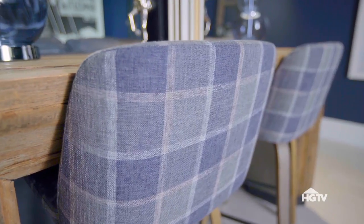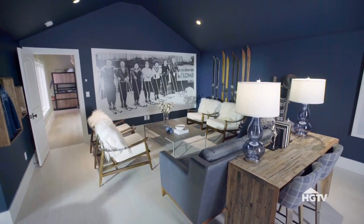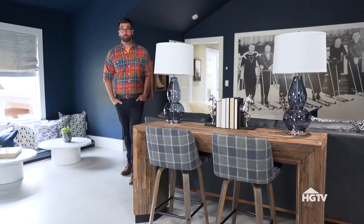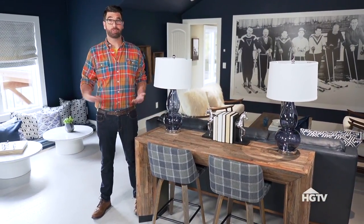At first glance, this room might have a lot of eclectic elements. But if you take a closer look, you'll notice that almost everything ties back to skiing or winter. This room is really spacious, so I wanted to design it to make sure it could be used for all different types of purposes.